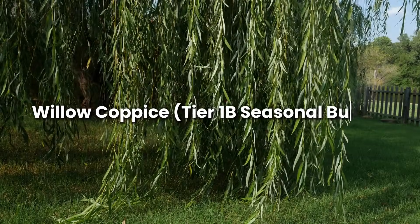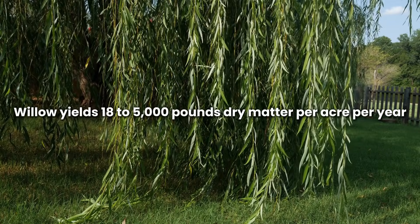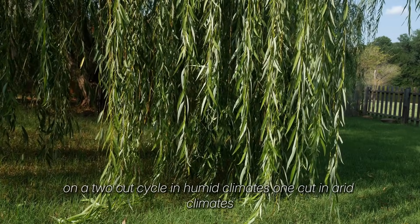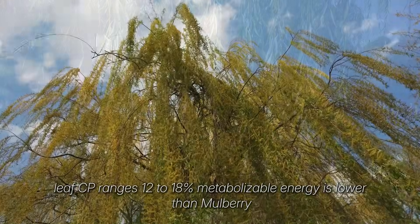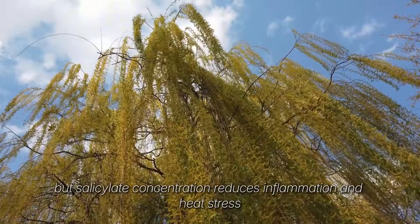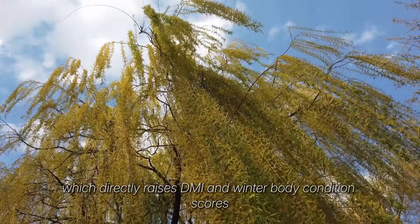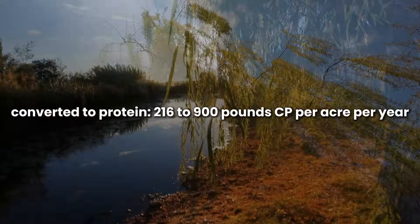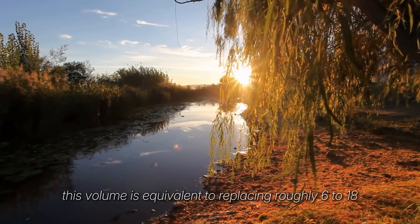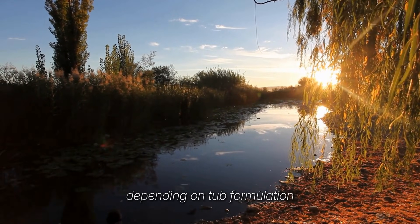Willow compass is the tier 1B seasonal buffer. Willow yields 1,800-5,000 pounds dry matter per acre per year on a two-cut cycle in humid climates, one cut in arid climates. Leaf CP ranges 12-18%. Metabolizable energy is lower than mulberry, but salicylate concentration reduces inflammation and heat stress, which directly raises DMI and winter body condition scores. Converted to protein, that's 216-900 pounds CP per acre per year, equivalent to replacing roughly 6-18 protein tubs per acre per year depending on tub formulation.